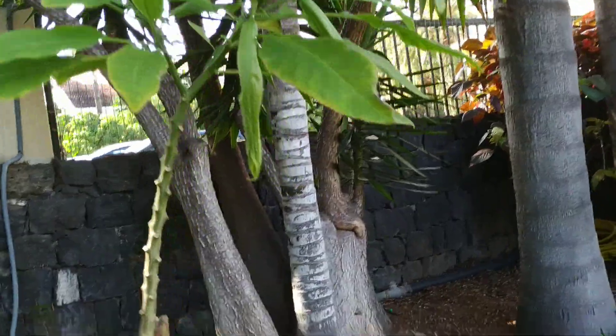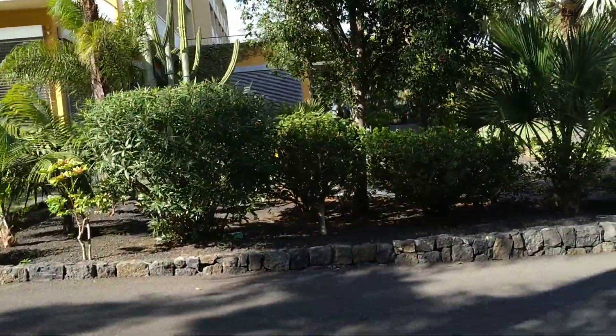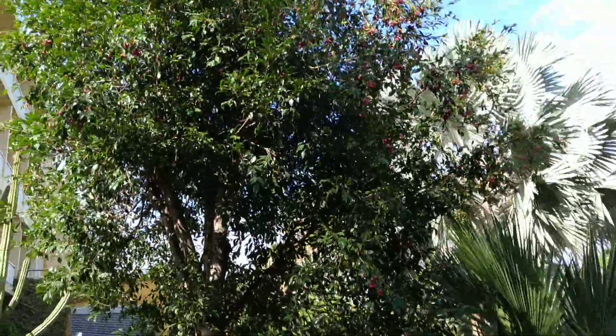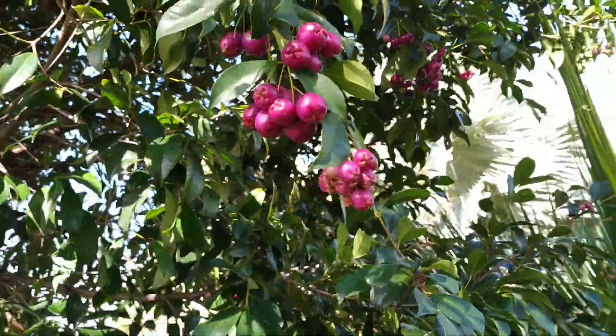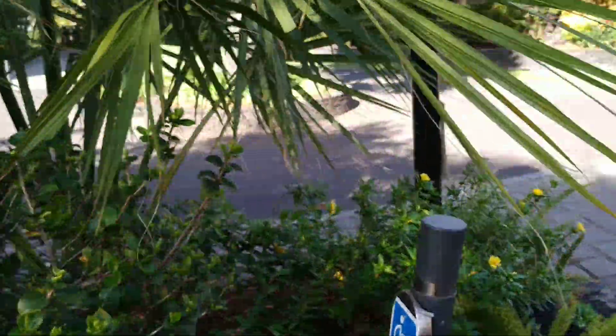Some big Yucca. Some Brugmansia. Here's a nice and tasty Lilly Pilly, an Australian fruit. Look at those — already starting to get ripe. Beautiful. Those taste like really nice tangy apples.